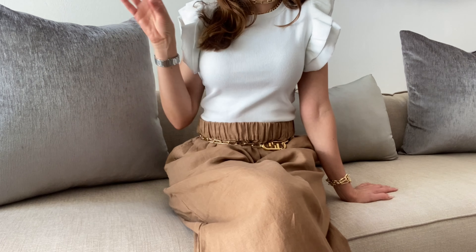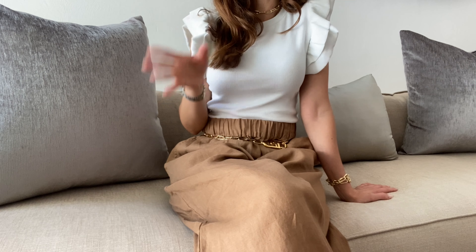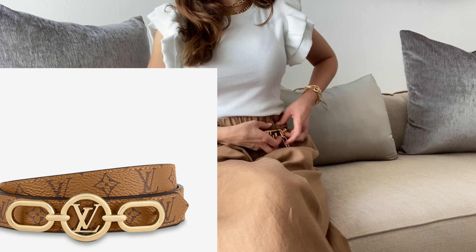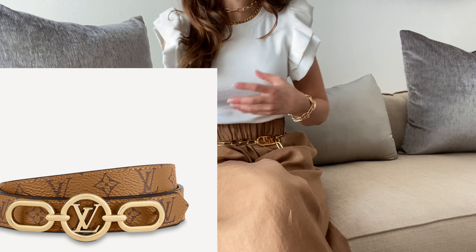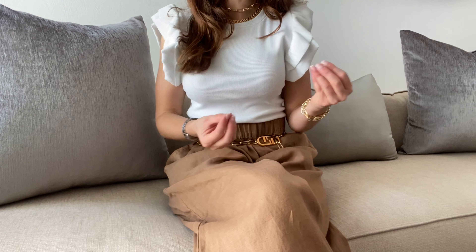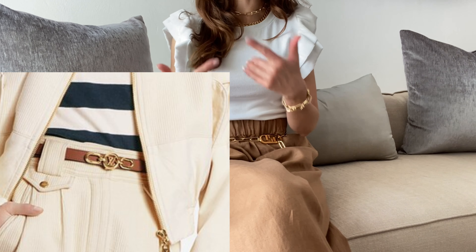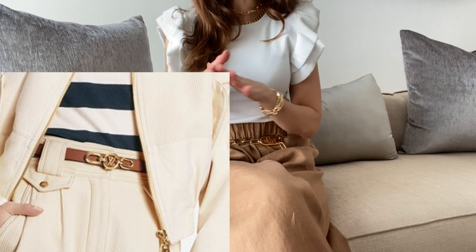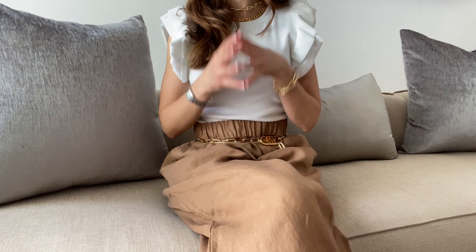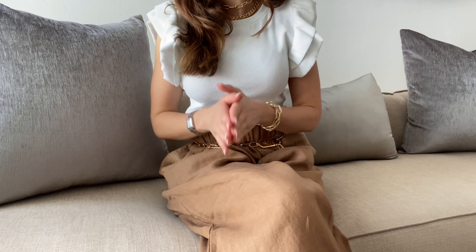Next I have a Louis Vuitton belt that's been catching my eye. It has a new buckle that I really like. I'm not sure if it's too repetitive because I already own the Dauphine belt in the reverse monogram, but I love this buckle and I love that it's reversible. You know how much I love belts, so this one is also on my wish list.